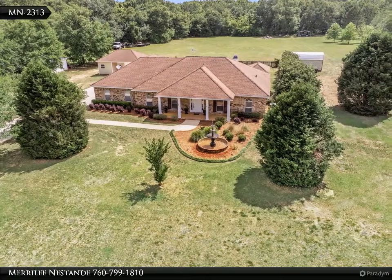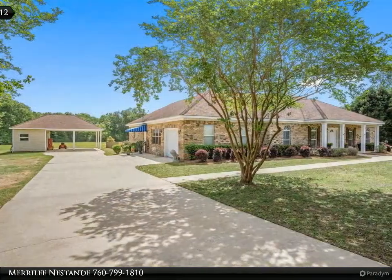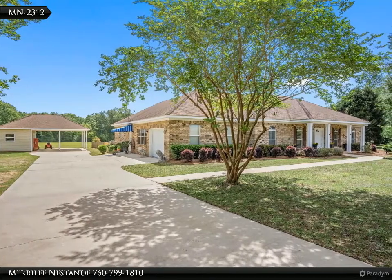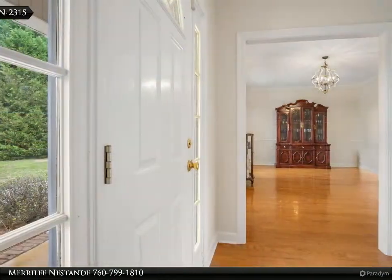lot with a sparkling pool in the heart of Daphne. You will immediately be charmed with a welcoming curb appeal of this home. The long driveway is lined with gorgeous mature crepe myrtle trees. The front entry is accentuated with